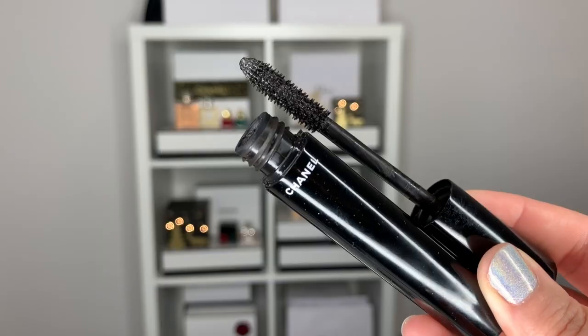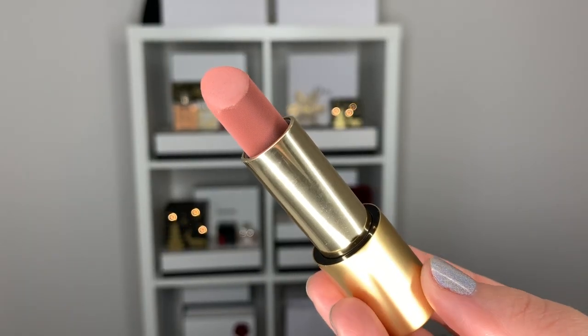Now let's go in with lots and lots of mascara — I'm using the Volume de Chanel. Let's go in with some lipstick. I'm going to use my Lisa Eldridge in Velvet Fawn. This is just the perfect, beautiful nude. I kind of like going over my lips with this lipstick because it's so nude you don't really notice it as much.